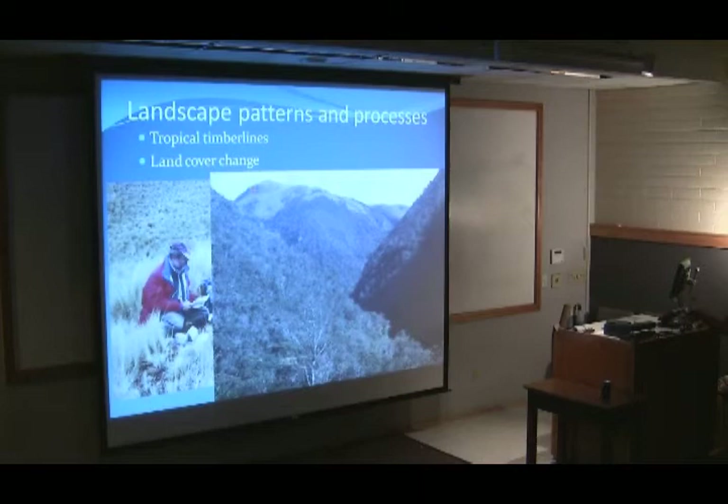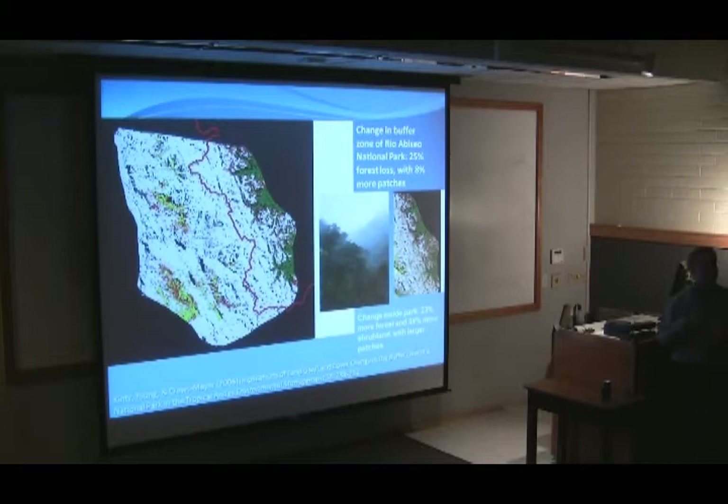We have an opportunity to look at change across that transect and stratify out the effects of land use versus climate change. Brooke Crick-Kentz, in a 2006 publication based on his 2003 master's thesis, put together 14 years of satellite imagery. This shows the park boundary, with high-elevation grasslands and the upper edge of cloud forest in green, along with areas of agriculture and remnant forest.